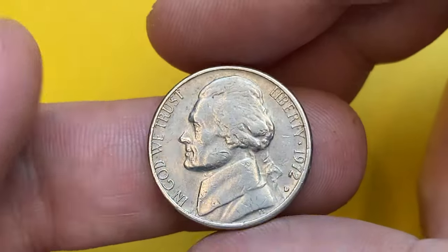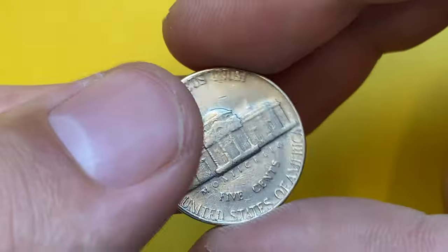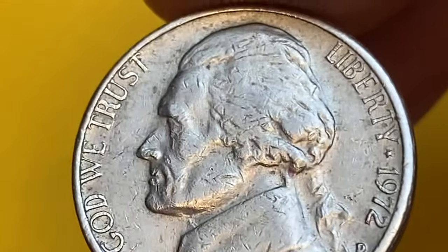Hello guys, welcome back to Coin Us. This is a 1972 D Jefferson nickel in extremely fine condition. As you can see, the surfaces exhibit numerous contact marks and light circulation wear on selected areas.